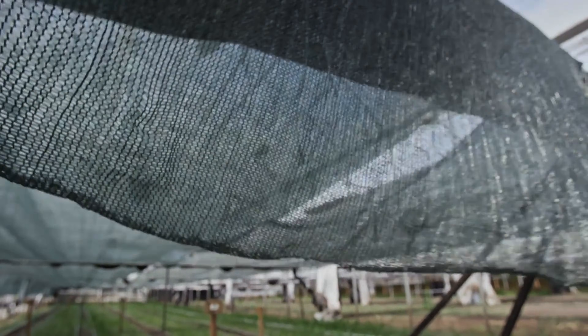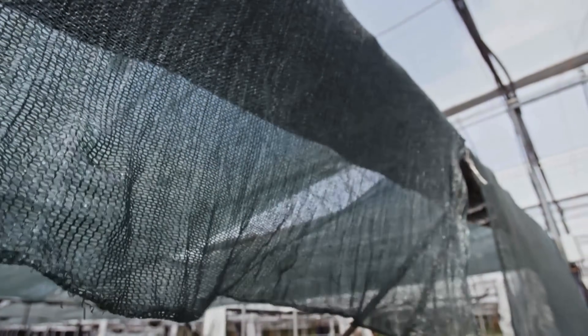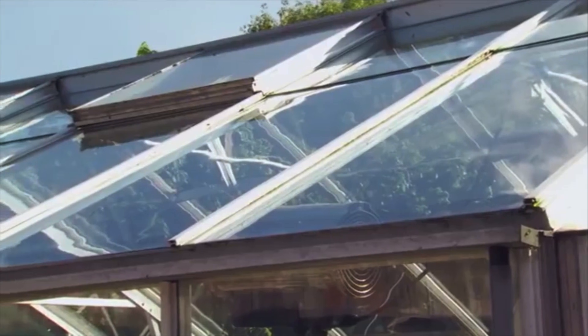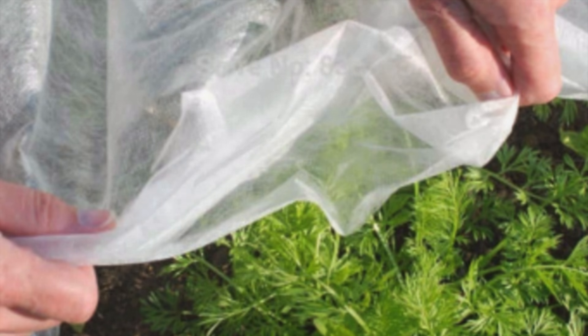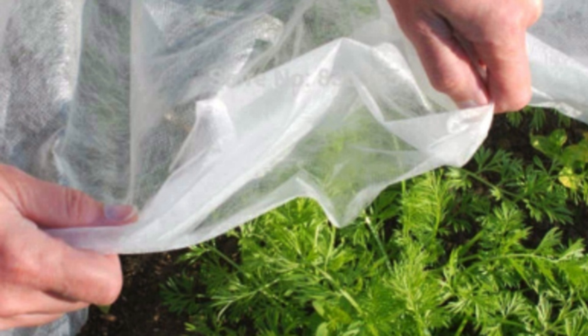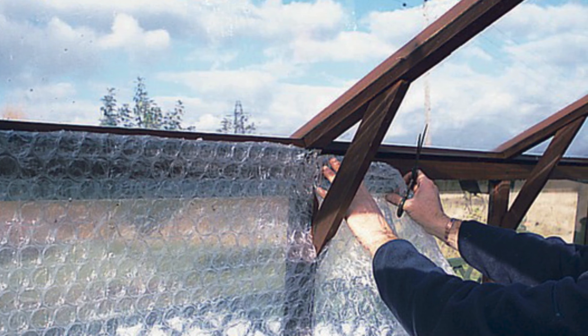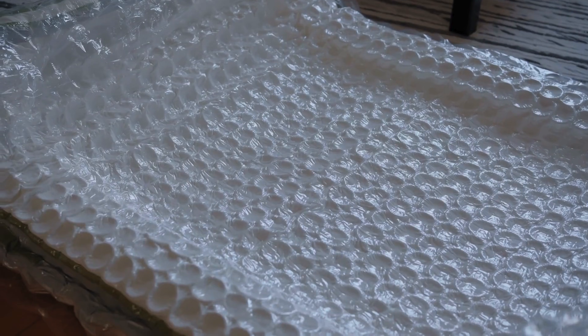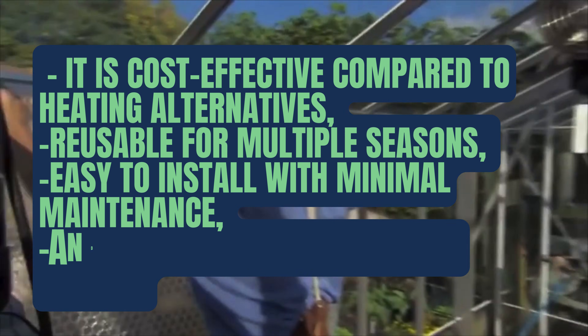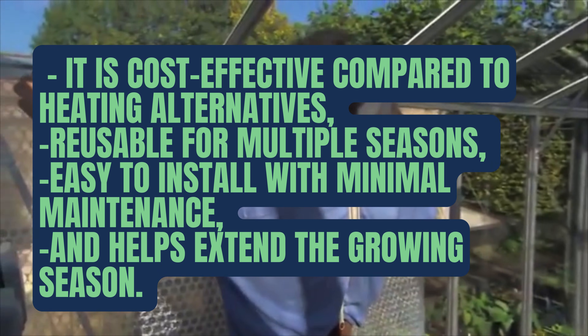Compared to heating a greenhouse with electricity or oil, bubble wrap is a one-time cost that pays off for years. If removed carefully, horticultural bubble wrap can be reused for several seasons, making it a sustainable investment. Individual plant covers like fleece or burlap may need to be replaced yearly, and heating bills can quickly add up. On the plus side, bubble wrap insulation is cost-effective, reusable for multiple seasons, easy to install with minimal maintenance, and helps extend the growing season.